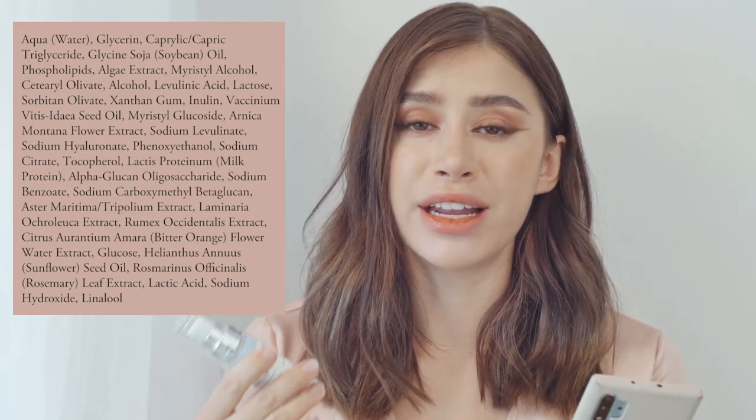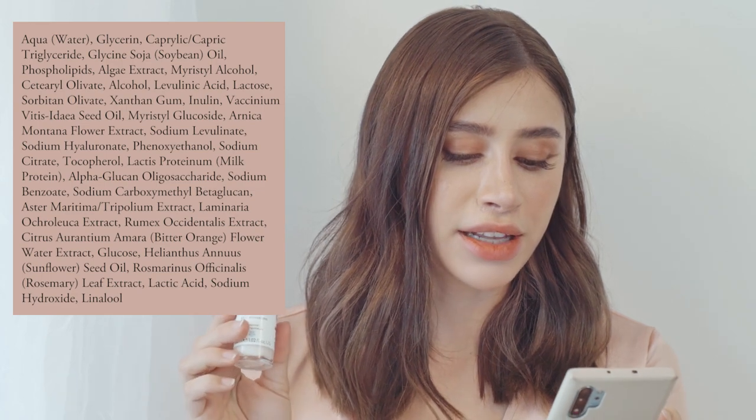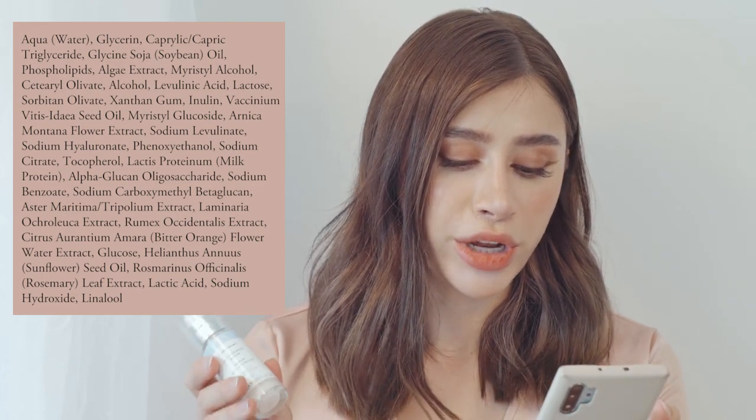Surprisingly, the Evercalm Anti-Redness Serum retails at $52, which is really overpriced for what you're getting in my opinion. There's only 30 milliliters in the bottle — even smaller than the Global Protection Day Cream. The ingredients are very similar: we have microalgae extract, an antioxidant and repairing ingredient to keep skin hydrated and strengthen the moisture barrier, and lingonberry seed oil, another fatty acid.